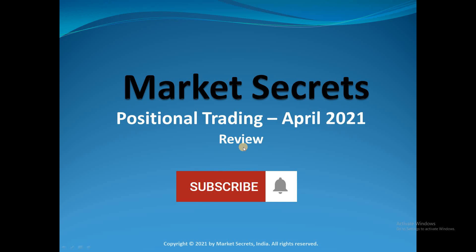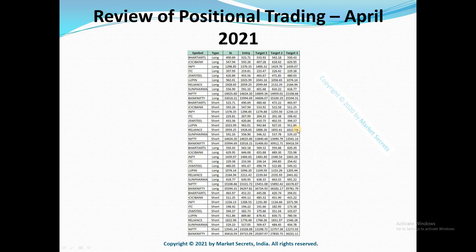Welcome to Positional Trade Review for the month of April 2021. This video is to review the positional trades taken during April 2021. We generally share our Positional Trading Plan and Trading Levels at the start of every month, at the start of every new monthly expiry contract, and this video is to review how those positional trades panned out at the end of the month.